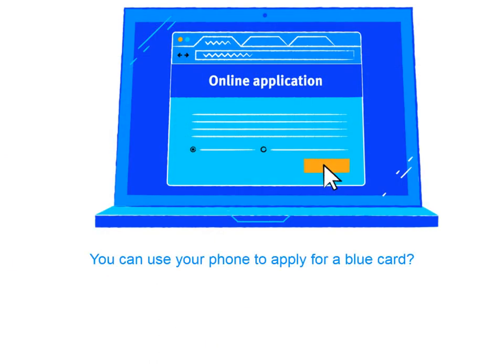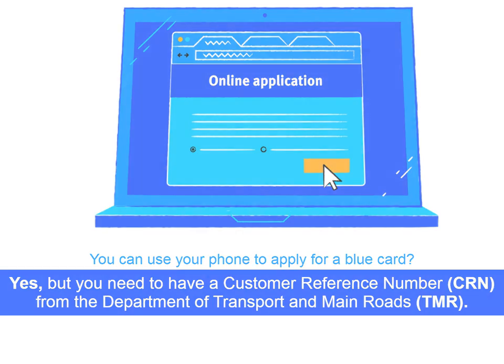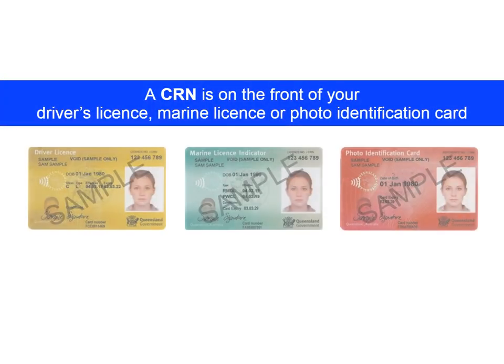Like on my phone or the internet? That's right. But there's a few things you need to know about first. Before you can apply for a Blue Card, you need a Customer Reference Number, also known as a CRN, from the Department of Transport and Main Roads. We call this TMR. It's the same number as the one on the front of your driver's licence, marine licence or a photo identification card.